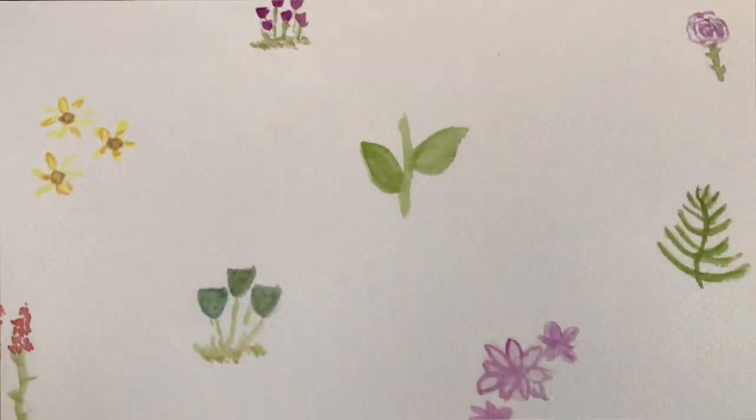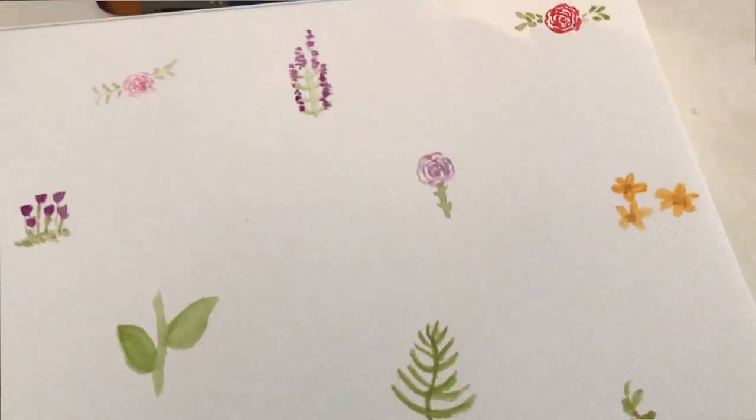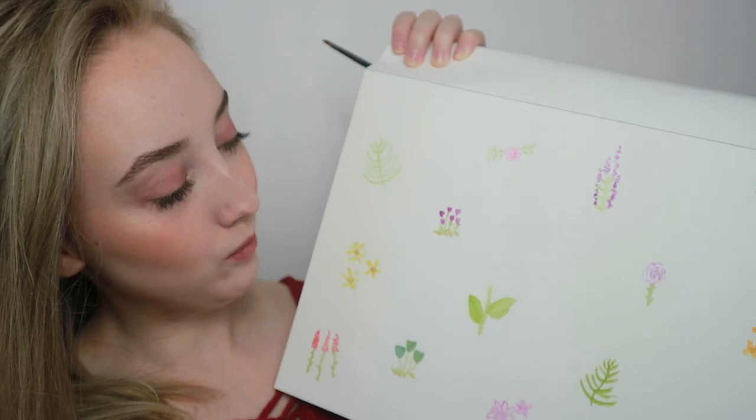I've just finished — I've got loads of little plants and flowers and things like that, all nice and colorful. That is my first activity: painting. I really enjoy it, it's really relaxing and stress-free, so I really recommend you guys doing some painting as a first activity.